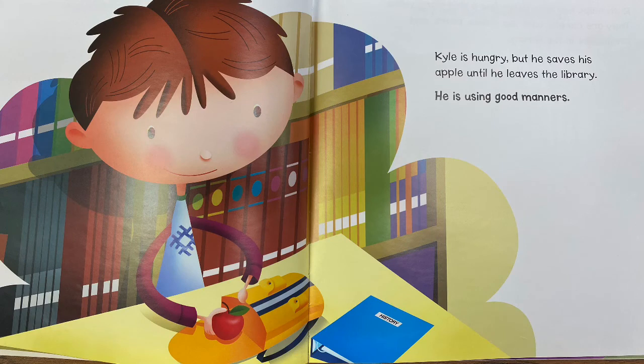Kyle is hungry, but he saves his apple until he leaves the library. He is using good manners.